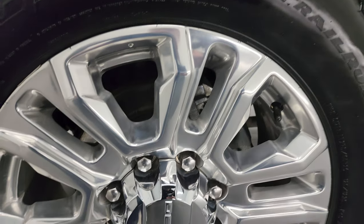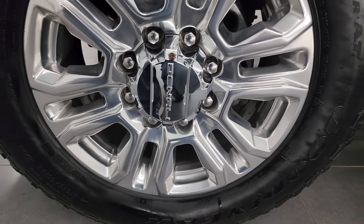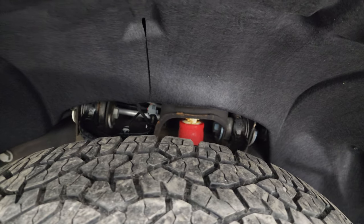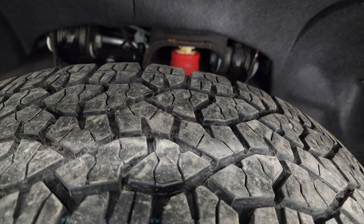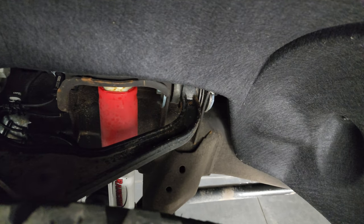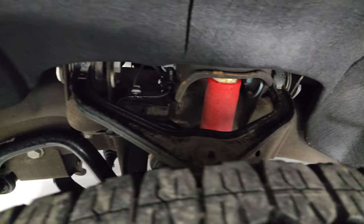This one comes with the 20-inch polished aluminum wheels and it has Goodyear Wrangler Trail Runner tires. These are LT 275/65R20s and I would say they have close to 60% of the tread left on them. This one does have the Rancho shocks, so it does have the Z71 off-road suspension package.